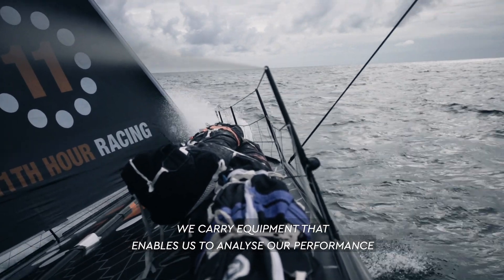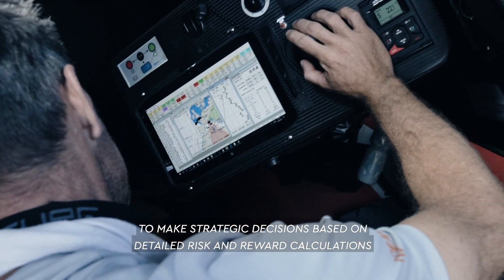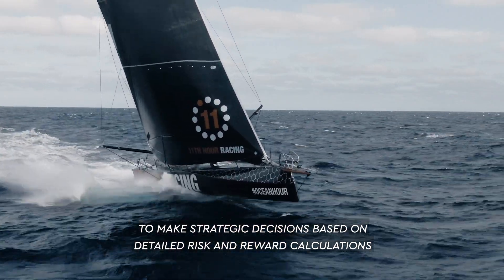We carry equipment that enables us to analyse our performance and we use both historical and forecast weather models to make strategic decisions based on detailed risk and reward calculations.